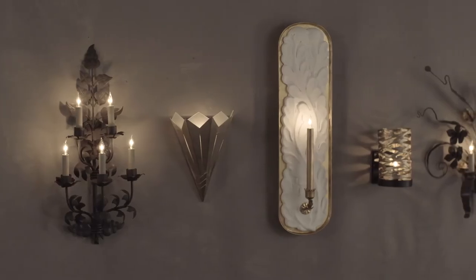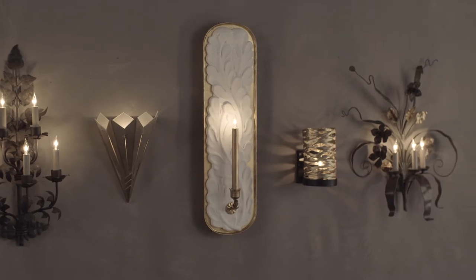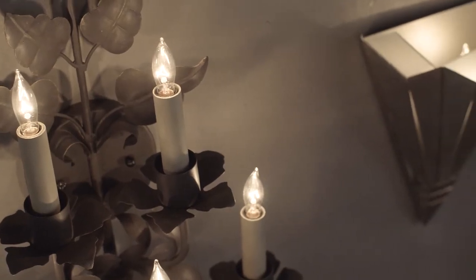I'm Denise McGahe, brand ambassador for Curry and Company. The intersection of style and function, wall sconces are an important part of realizing the full potential of a lighting plan. Whether you're looking for a statement piece or an accent piece, Curry's collection of over 175 wall sconces offer the perfect combination of design and utility.